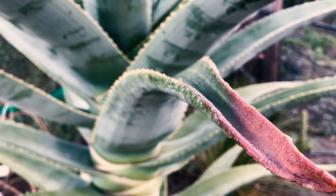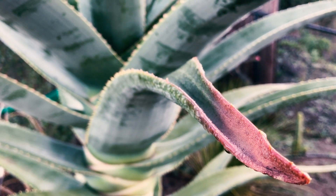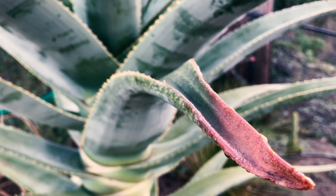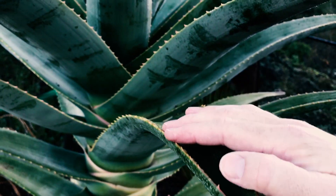Hey everybody, this is Paul and I'm standing right in front of my Hercules aloe, which is a tree aloe. You can see how large it is — it's huge. I love this thing.